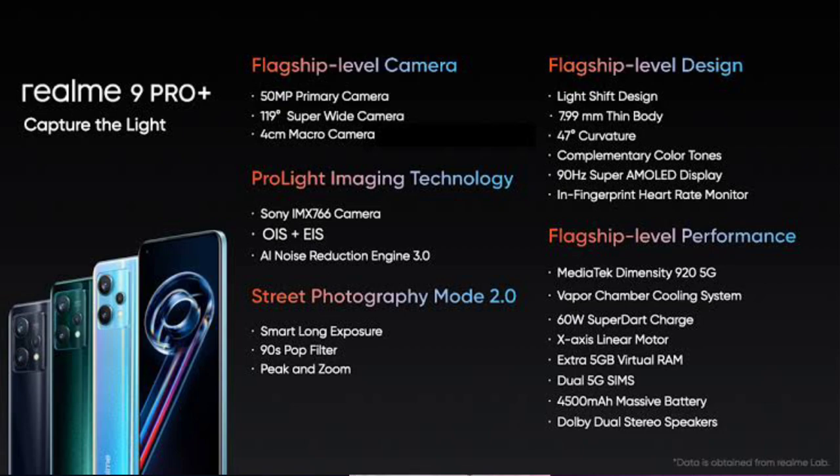The Realme 9 Pro Plus is a direct competitor in this segment. For 20,000 rupees, if you have the Realme 9 Pro Plus, it offers 5G with 12 bands, an AMOLED display with 90Hz refresh rate — and the cameras are largely on the same level.